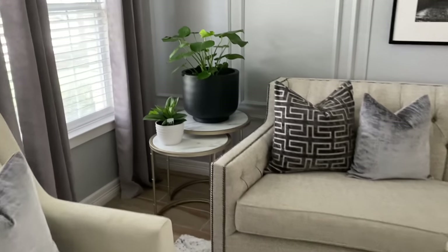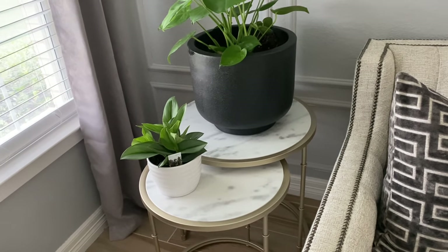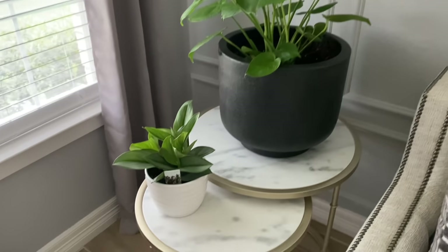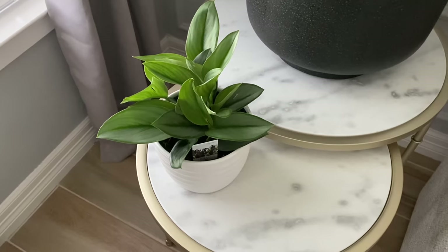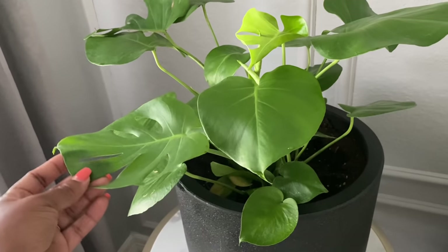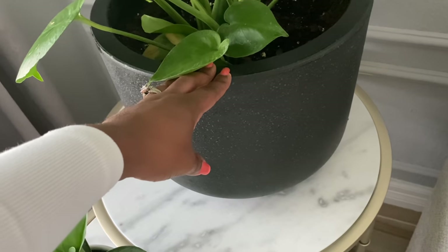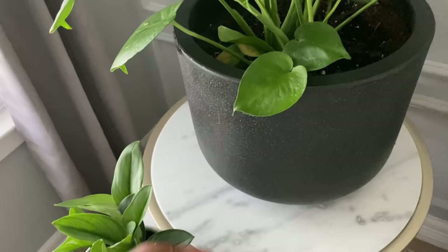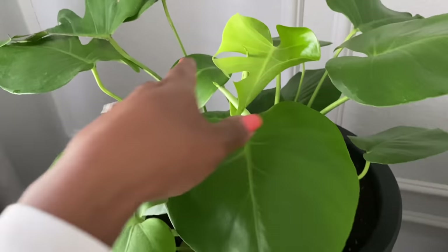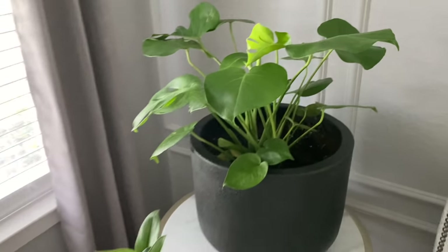In this little corner I have these nesting tables from a collaboration — they have a marble top. I'll have her information linked in the description below. I wanted to add some greenery to this side so I do have some live plants. This little plant I got from Home Depot — if I can remember the name I'll put it across the screen. I also added a philodendron to this planter, which I got from Home Goods for $24.99. She's already grown three or four new leaves and she likes this spot.